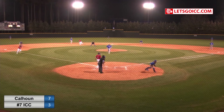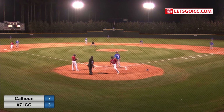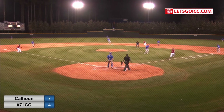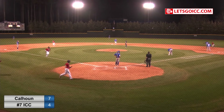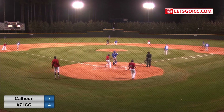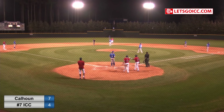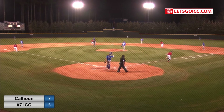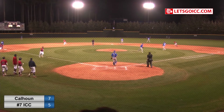Is that pitch in the dirt? Gets away and that will allow the run to score. Wallace jams him. Bobbles around and can't find it. Didn't it throw it away? One run will score for the Indians. And ICC catches a break. And there's a flair, this is going to score two, it's going to drop. Big time hit there for DeSantis.